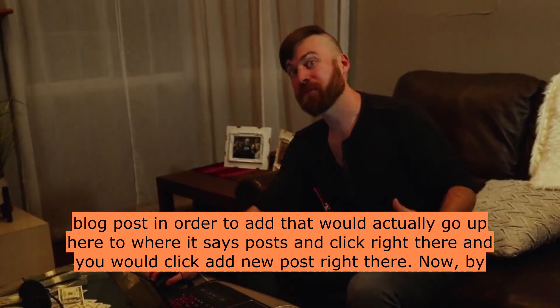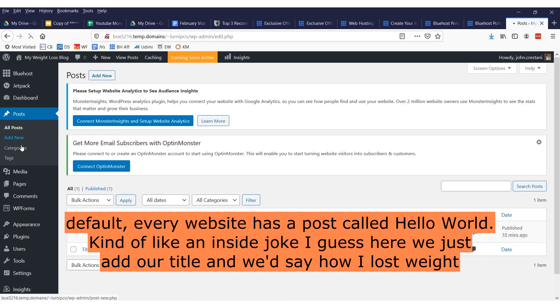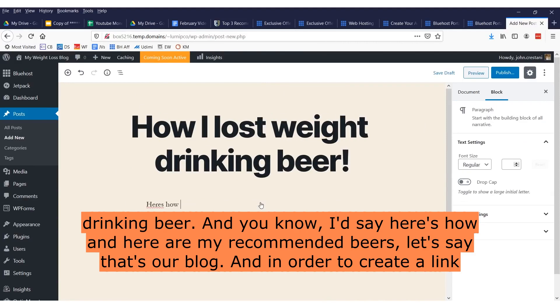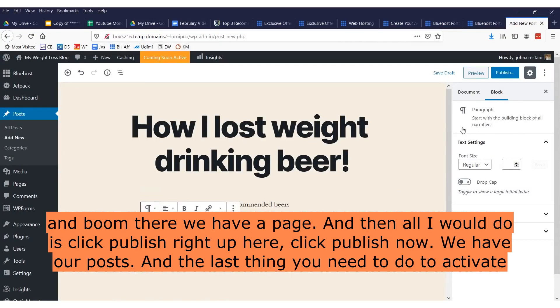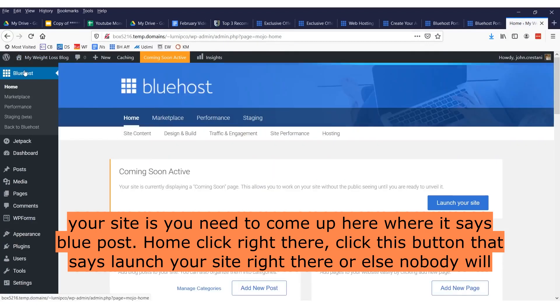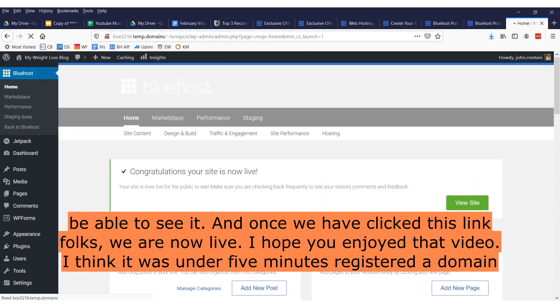Let's say you wanted to add a blog post — your first blog post. To add that, you go up to where it says 'Posts' and click 'Add New Post.' By default, every website has a post called 'Hello World.' Here we just add our title — say, 'How I Lost Weight Drinking Beer' — and add some content. To create a link, just highlight text, click the link icon, and add whatever your affiliate link is. Then click 'Publish.' Now we have our post. The last thing you need to do to activate your site is click the button that says 'Launch Your Site' — otherwise nobody will be able to see it. And once we've clicked that, we are now live!